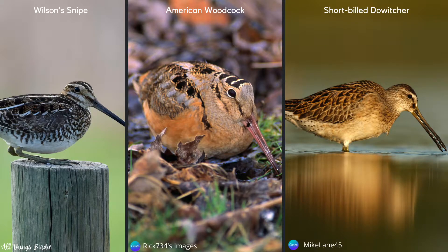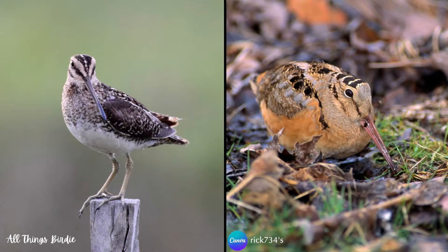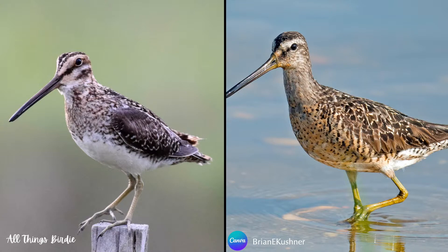Two other species that closely resemble the Wilson's snipe are the American woodcock and the short-billed dowitcher. The American woodcock has a similar long bill but a chunkier body and shorter legs. Also note the cinnamon-colored belly and the horizontal barring on top of its head, compared to the white belly and vertical stripes of the Wilson's snipe. The short-billed dowitcher has longer legs and a reddish-brown belly with markings throughout, and is usually found in open water, whereas the Wilson's snipe is found near wetlands with vegetation.